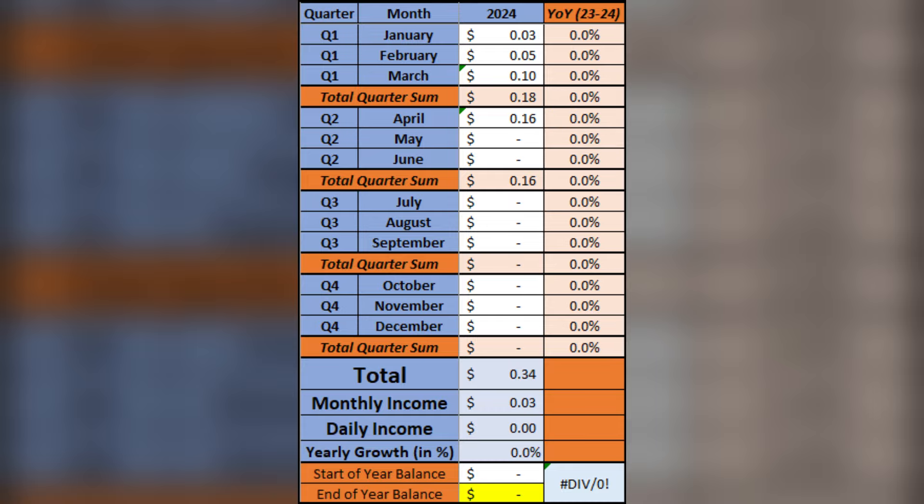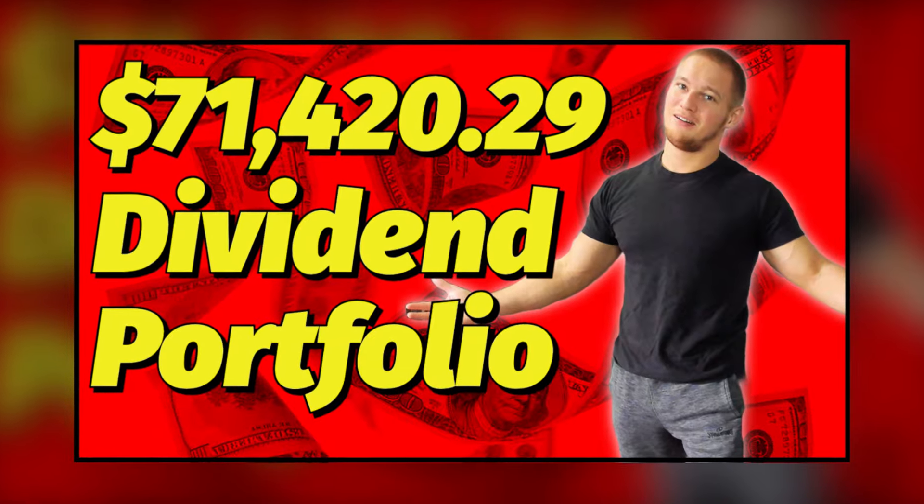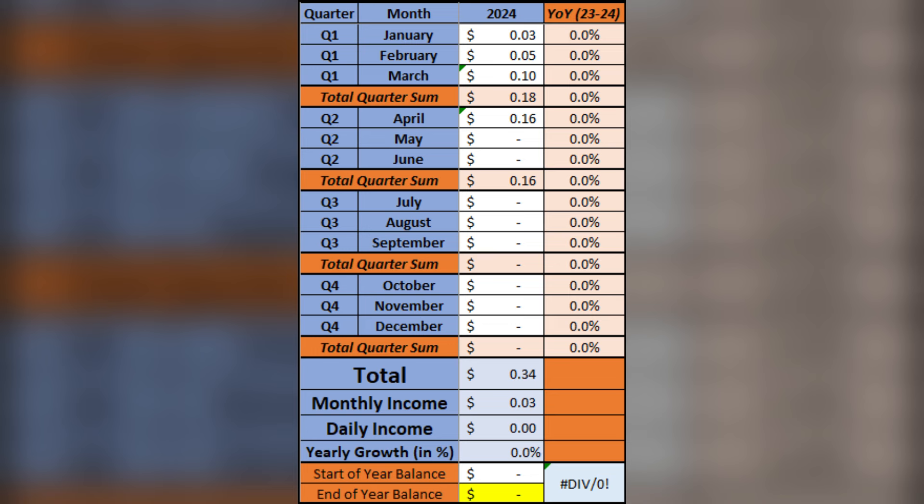For those of you who also watch my other content, such as my monthly recaps, you're very familiar with this chart. And for those of you who are just here for this series, this chart will do a great job of showing the progress of the passive income in this account over time, which is yet another reason to make sure you're subscribed and come back every other Wednesday to check on its progress.